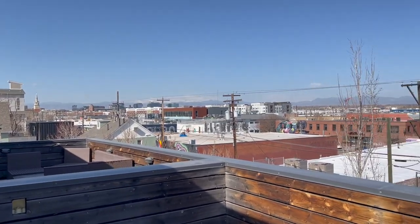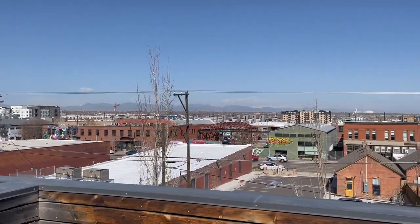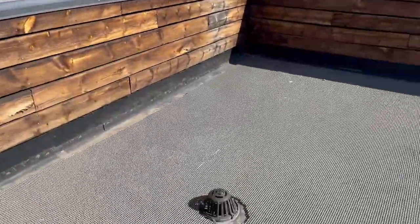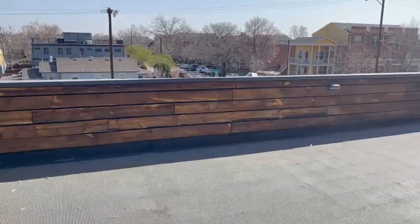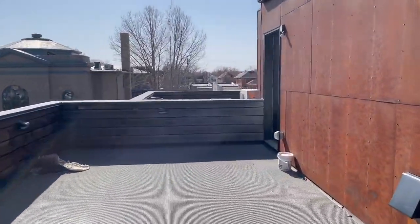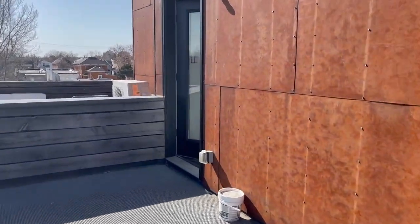This is a video of 3049 Lawrence Street up in Rhino. Got great mountain views, city views, and a really big rooftop deck. We're gonna start from the top and work our way down to the bottom. So here we go.